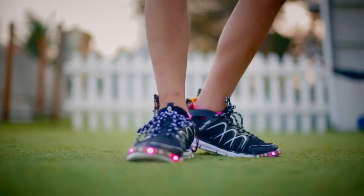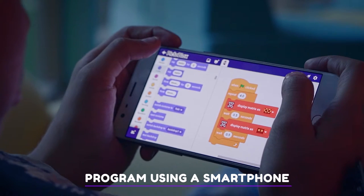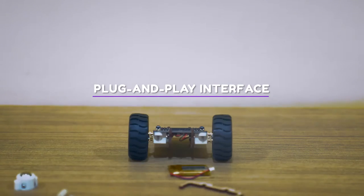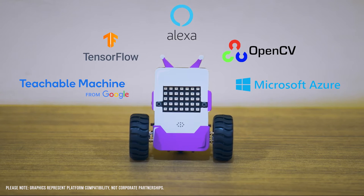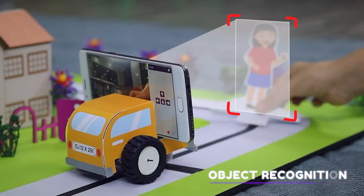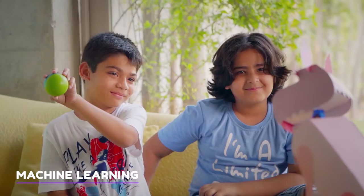Quarky is portable. Carry Quarky around and control it using your laptop, tablet or even a smartphone. It's easy to program whether you're a coding newbie using blocks or an expert using Python. Quarky comes with a plug-and-play interface, making it hassle-free and with some of the coolest latest tech. Imagine a self-driving car which identifies street signs and pedestrians.